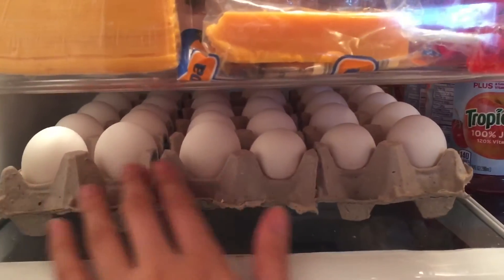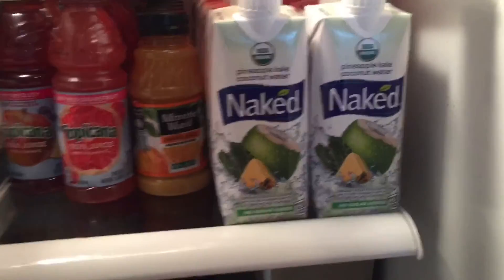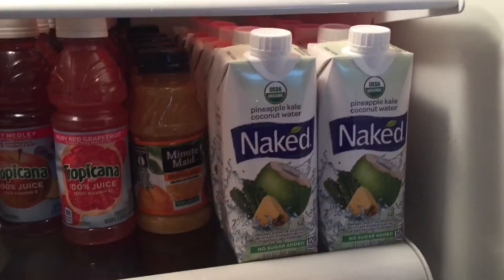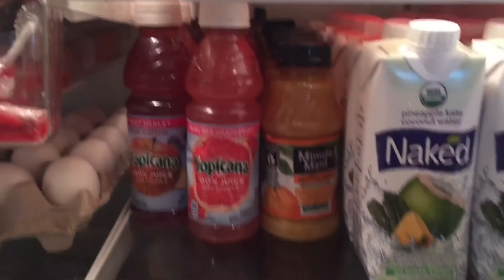Right below we just have our eggs, each dozen separated into three sections. This shelf I like to call our juice shelf — right now we have our pineapple kale coconut water, which I really love, it's so refreshing, and then our little orange Minute Maid juices.